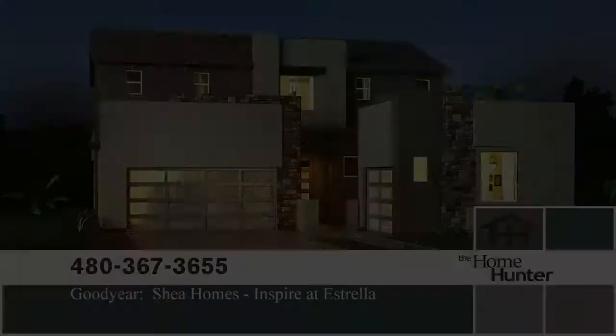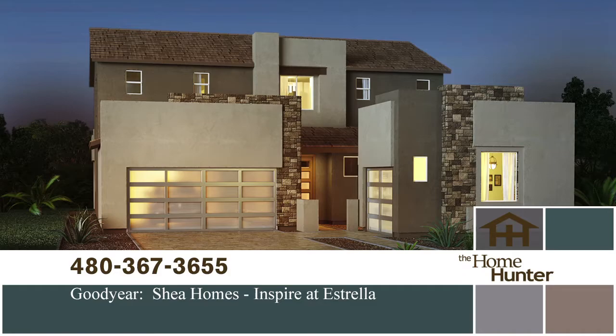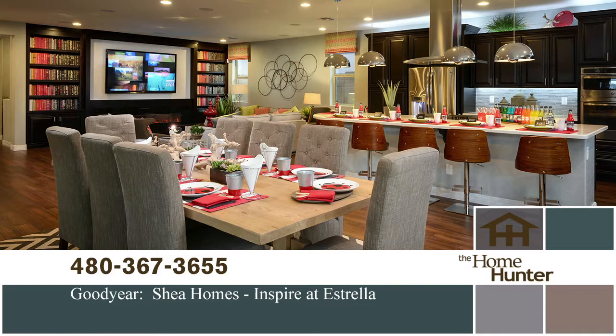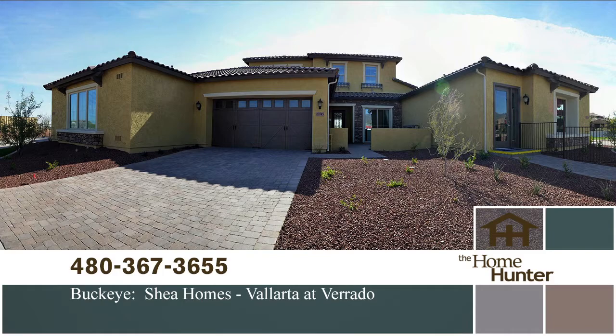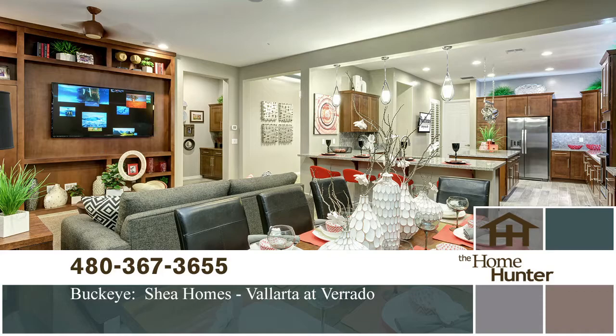For this Home Hunter Spotlight, we highlight Inspired Australia by Shea Homes, with four designs ranging from 2,500 to 3,400 square feet. Shea Homes also has a development in the master plan community of Verado in Buckeye, offering five floor plans from 2,100 to 2,600 square feet. Prices start in the mid-200s for both communities. Call 480-367-3655 or visit sheahomes.com.